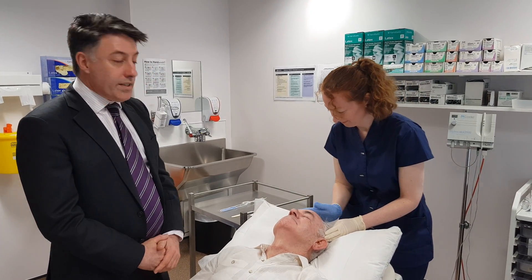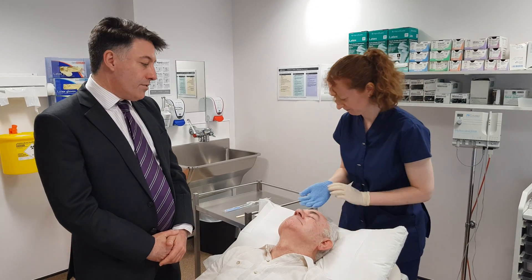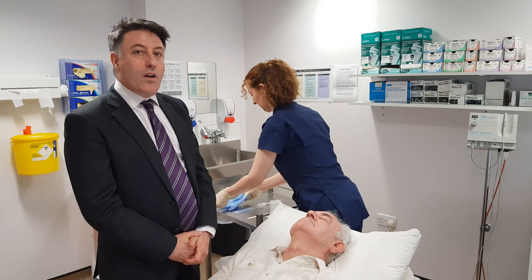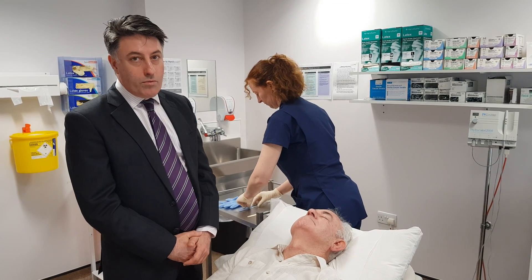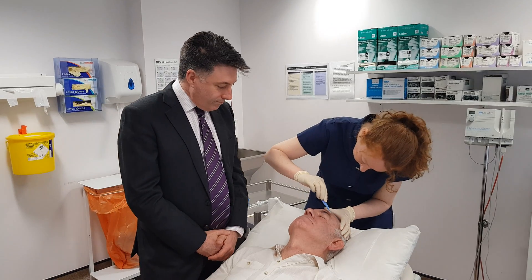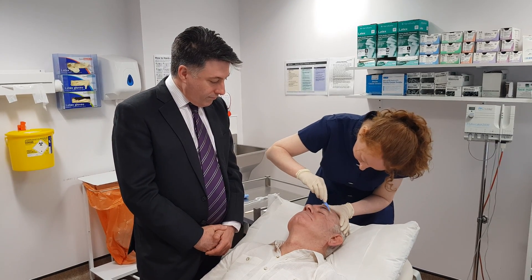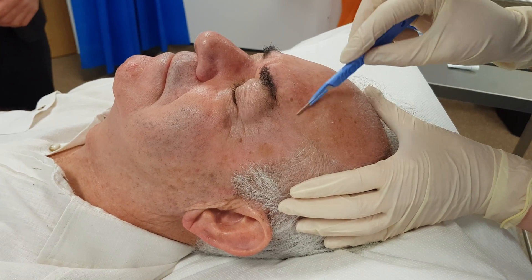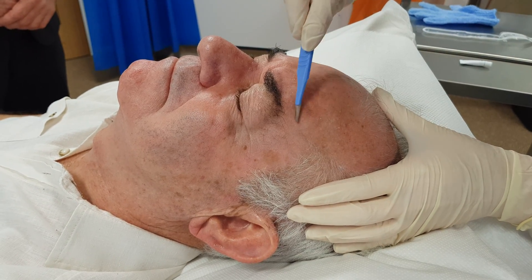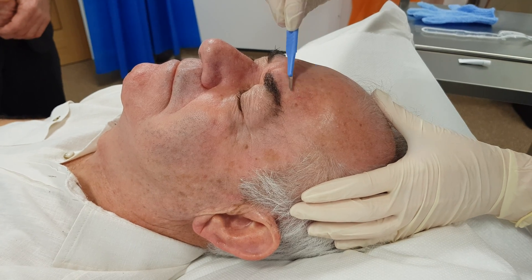Now that we've finished exfoliating the entire face, we're going to address individual thicker lesions that may still be present. For this, we use either a scalpel blade or a curette. Here we are gently scraping the skin, just removing the thicker keratin layers of the actinic keratosis.